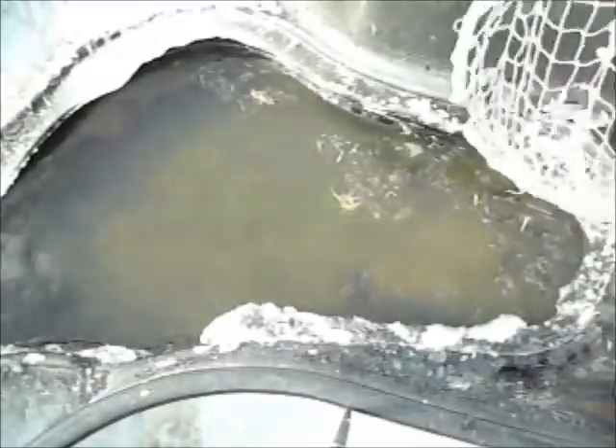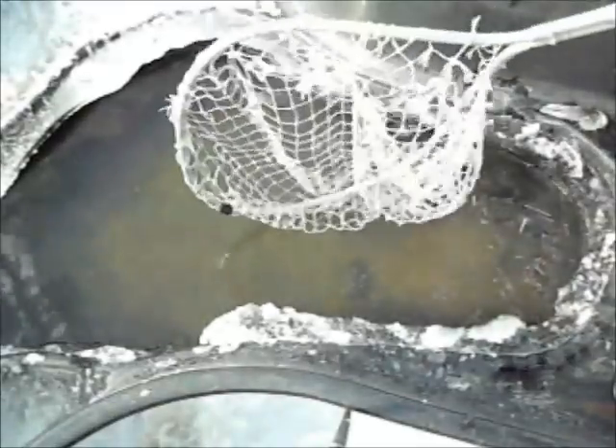Just broke this ice a few minutes ago and the ice is already starting to form again on top — in just a few minutes.